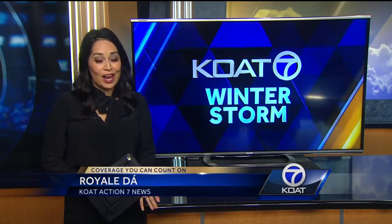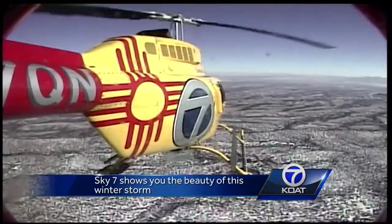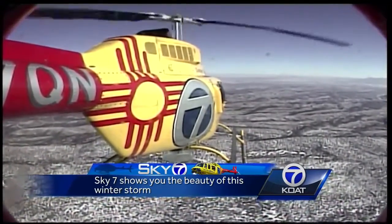The best ways to see all the snow covering New Mexico is from 1,000 feet above the ground. Sky 7 is up in the air, giving you the best view of the snow.